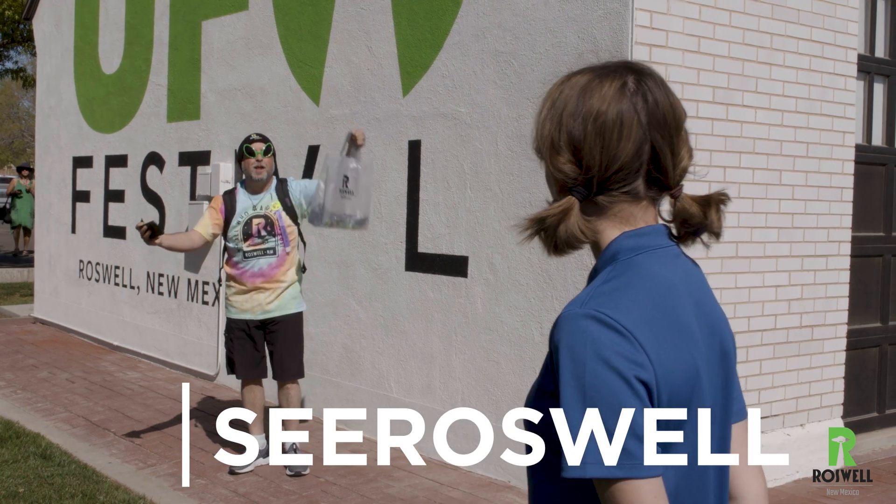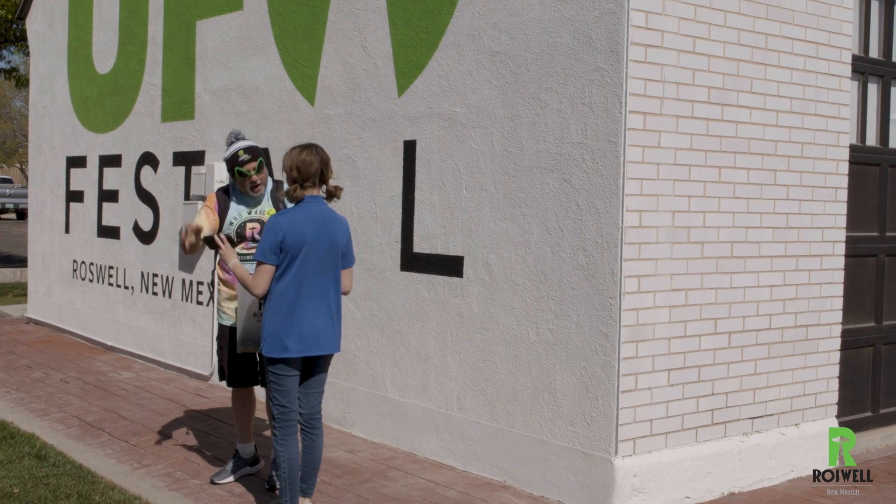Do you need some help? I'd love some. Do you want me to take it with you? Yeah, with me. All right. Ready? Roswell! Woo!